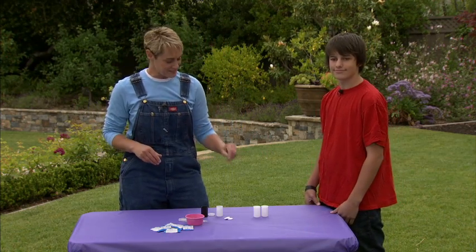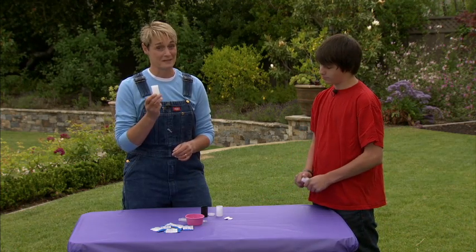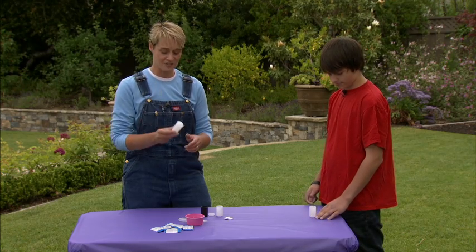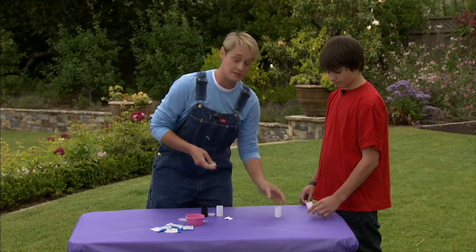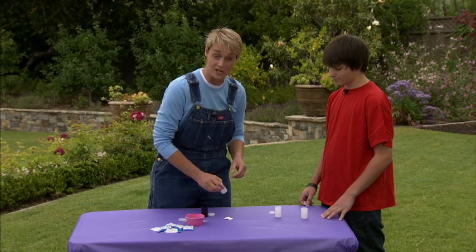First we're going to need some film canisters. Now you may not know what these are anymore because everybody takes digital pictures. But when we used to use film a lot, film came in canisters. You can still get these from photo stores sometimes because they get them when people bring in film. So that might be a great resource for you to check out.